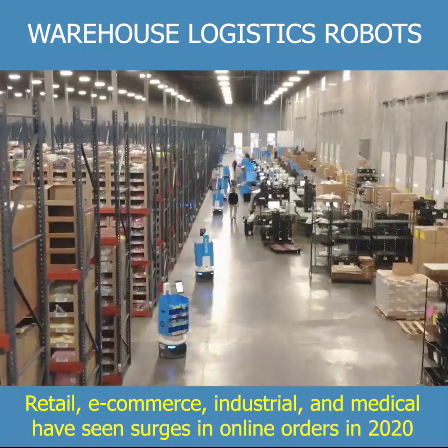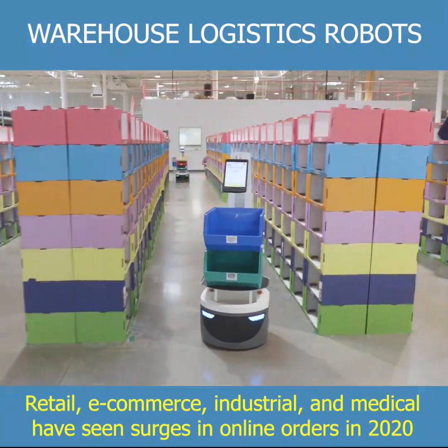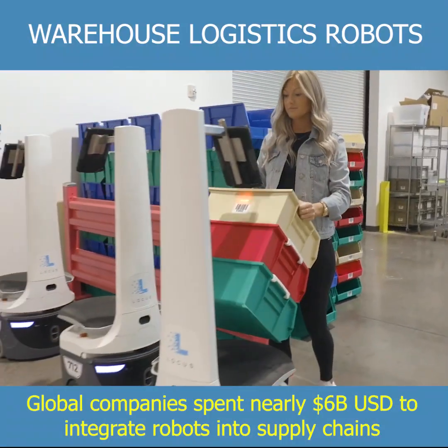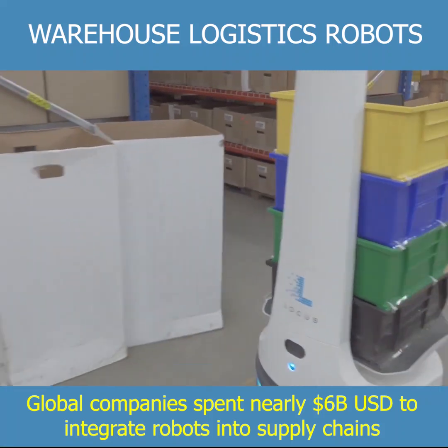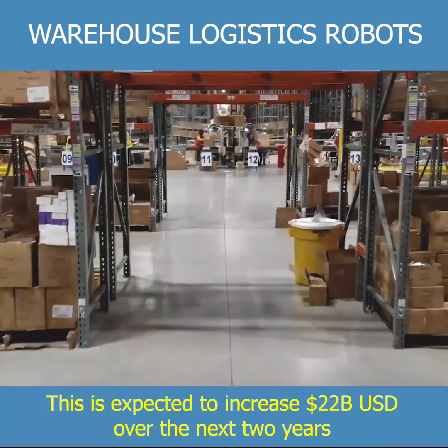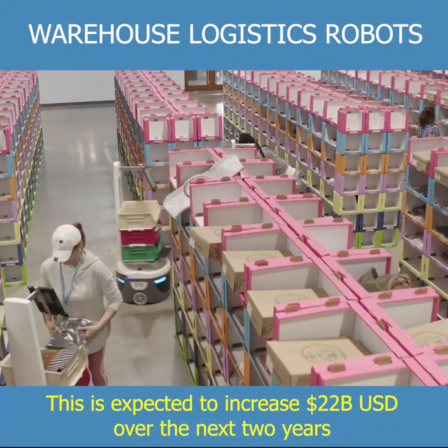Retail, commerce, industrial, and medical have seen surges in online orders in 2020. Global companies spent nearly US$6 billion to integrate robots into supply chains. This is expected to increase to US$22 billion over the next two years.